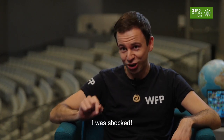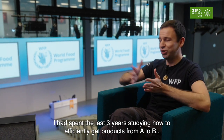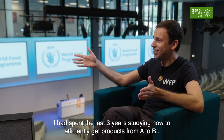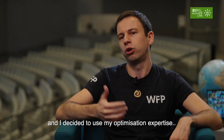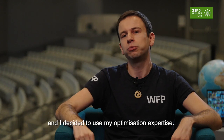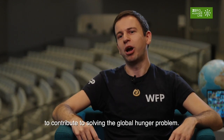So I was shocked. I had spent the last three years studying how to efficiently get products from A to B through optimization. Something really clicked for me and I decided that I would try to use my optimization expertise to contribute to this global hunger problem.